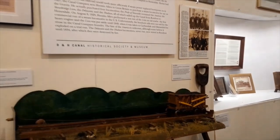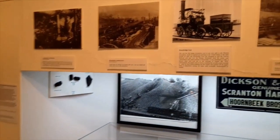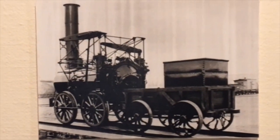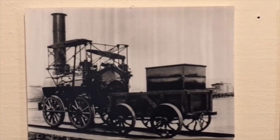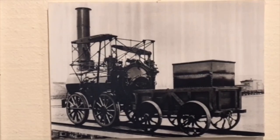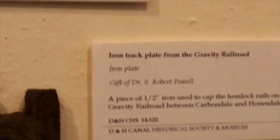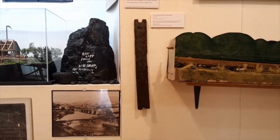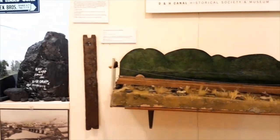The D&H was the first million-dollar private enterprise in American history, and it also has the distinction of having run the first steam locomotive in the USA — the Stourbridge Lion. In 1828, a young engineer by the name of Horatio Allen, who had been working for the Canal Company, decided that railroads were the coming thing and went over to England. While there, the company had him arrange to buy two-inch by half-inch iron strapping. This is a piece that was on the Gravity — hemlock stringers with metal strapping, as you can see on this wonderful model right here.